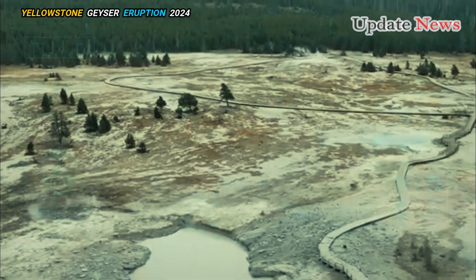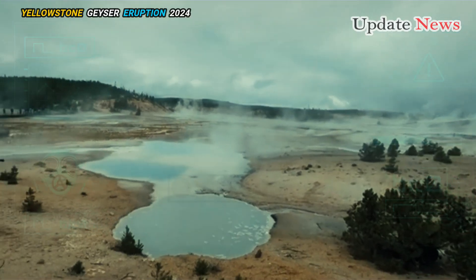We don't know what's going to happen yet. It's possible that this feature will behave like a geyser in the future, but it's too early to tell.